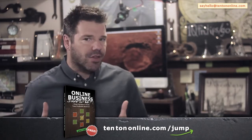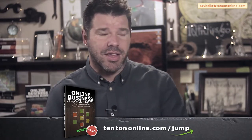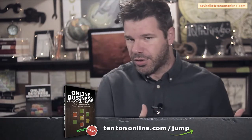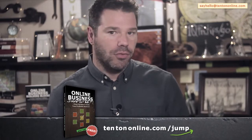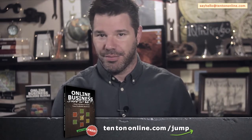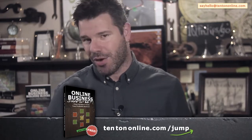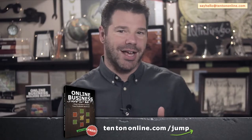In this guide, we take what you've already got — assets, things that you already have that maybe you don't even recognize yet — things like your existing knowledge, your existing skills, and even your preferences, the way that you like to work, and maybe the way that you don't like to do things. We leverage all of it to serve the exact sorts of people that you want to work with in your online business. Go ahead and grab this free guide right now over at 10tononline.com/jump.